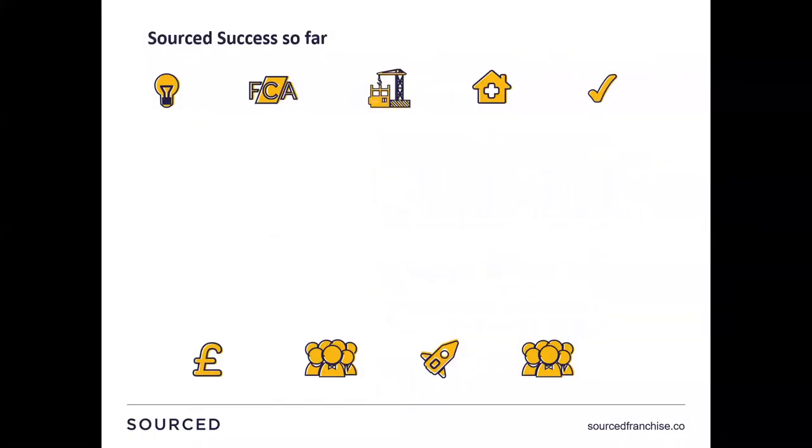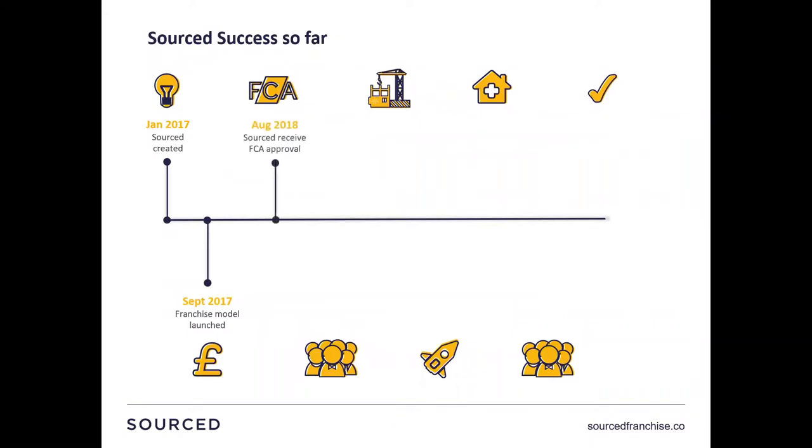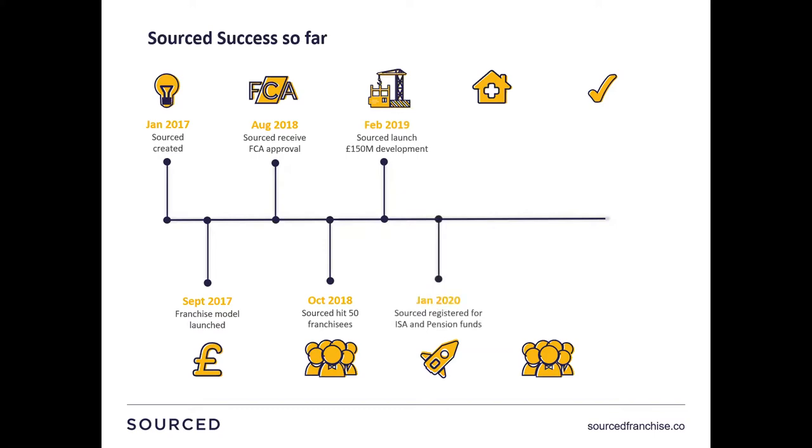A little bit of an overview of Sourced the business. We started off in January 2017, launched our franchise model in September 2017, became FCA regulated in August 2018. By October 2018 we'd hit 50 franchisees. February 2019 we launched our largest development in Manchester at £150 million. January 2020 we registered for ICIS and pension funding. October 2020 we introduced our care team, identifying properties for long-term leases and good returns. November 2020 we hit 100 franchisees. And this summer we've got our brand new phone app coming live, which we're really excited about launching.